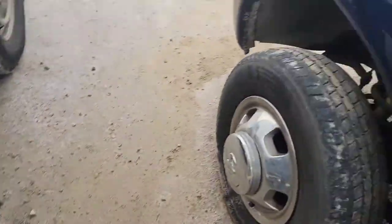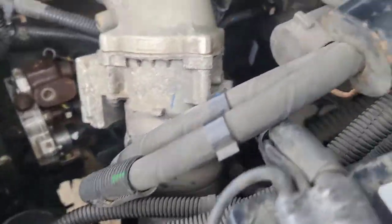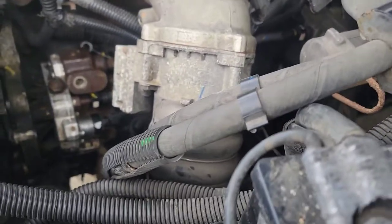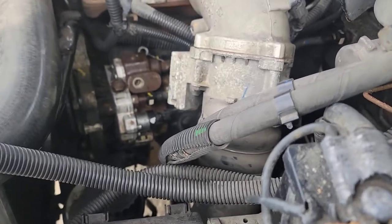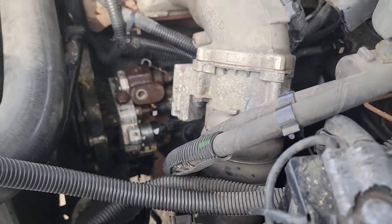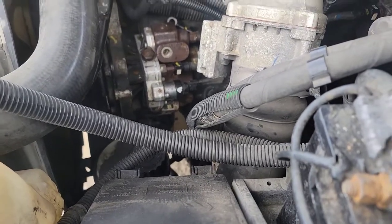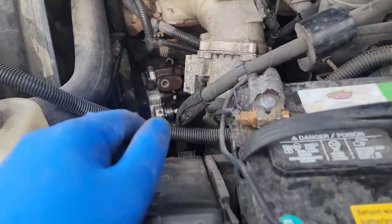So that was a quick and dirty CP3 replacement. With the symptoms, we first thought it was the lift pump, then maybe the filter — thought maybe we'd get lucky replacing the filter and it'd be good. Nope. It was the CP3, and it failed in the most peculiar way. That pump we got from the junkyard for $300 and change.